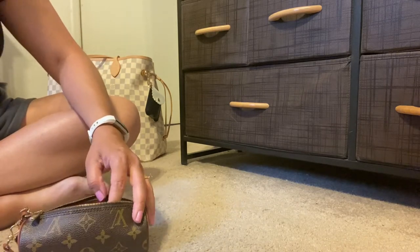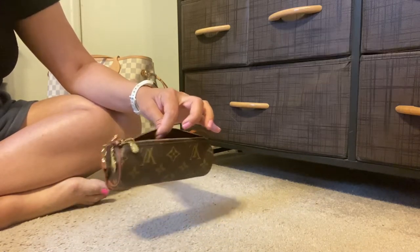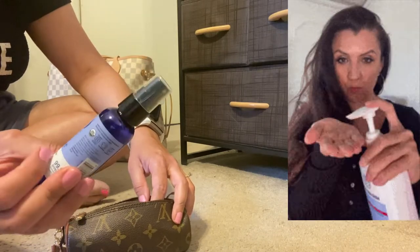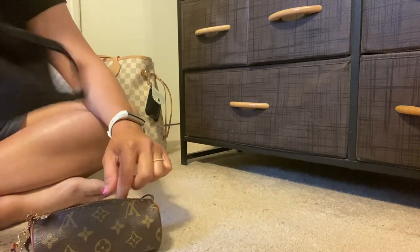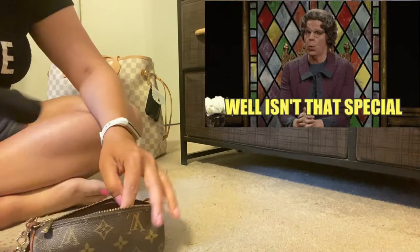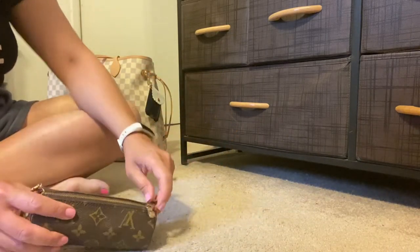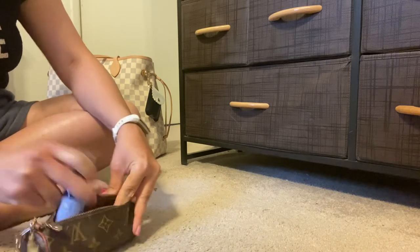Another way you might use this in the age of the pandemic is as a pouch for COVID safety items. I have my hand sanitizer — this is a pretty big EO bottle, lavender scented — and it fits in there. I've also got a little mask, this one has a heart on it, and that goes right in too. So I've got my hand sanitizer and a mask ready to reach for — that's another way you could use it.